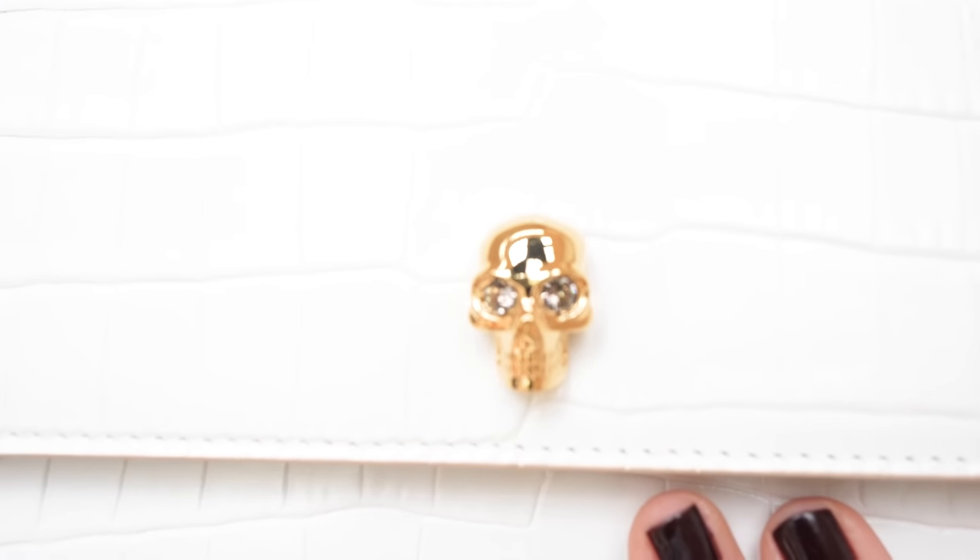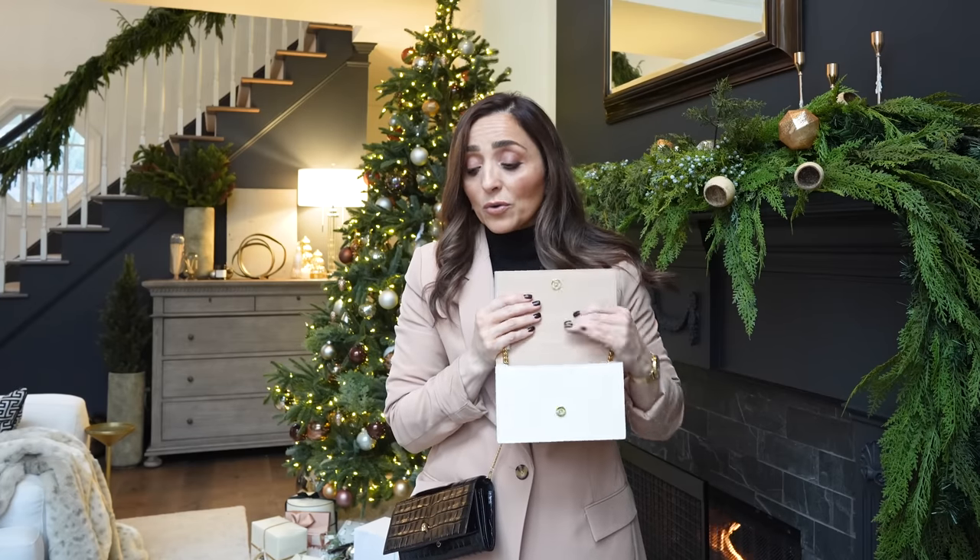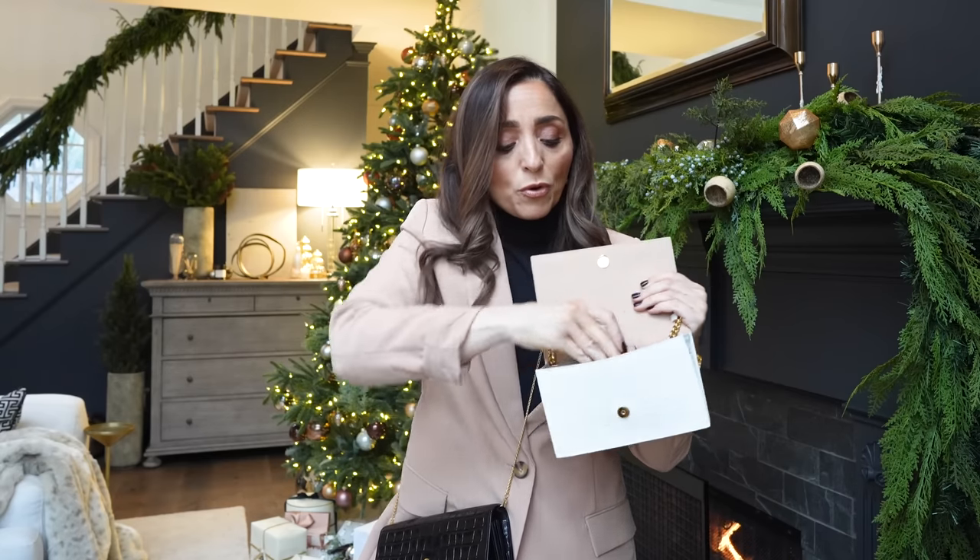I originally bought the little wallet on chain by Alexander McQueen and now these keep selling out — I feel like word got out. This is just the most amazing little bag if you just want something to sling on and run out in. I bought it in black originally in this size, then loved it so much I went and bought the white one too. I love the faux croc, I love the little skull — it's a little bit of edginess in a very classic wardrobe, which is kind of how I air. You can throw your phone and a lipstick in it and it's just great.